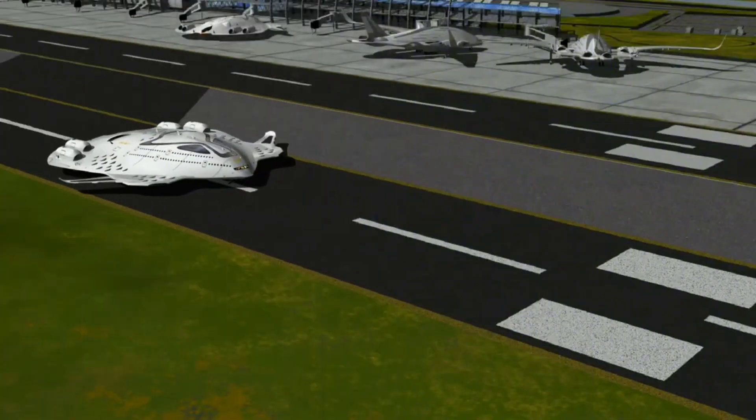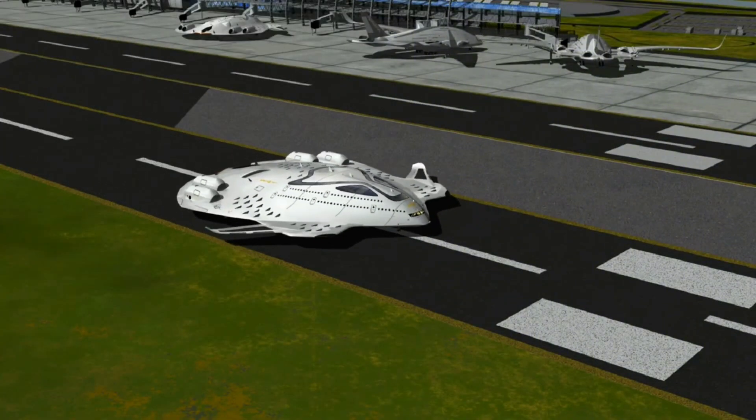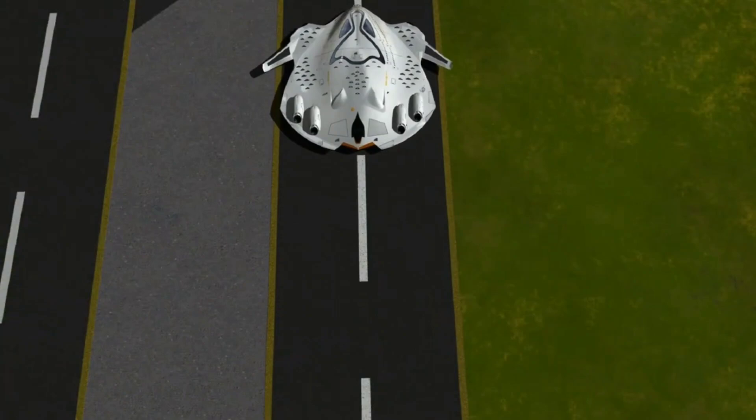The train's design prioritizes passenger comfort with spacious cabins, quiet operation, and vibration-free travel.